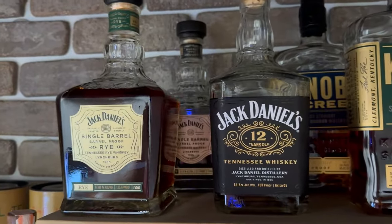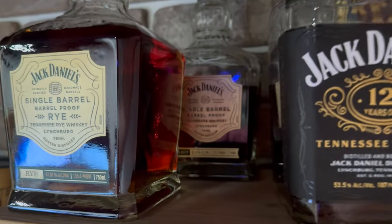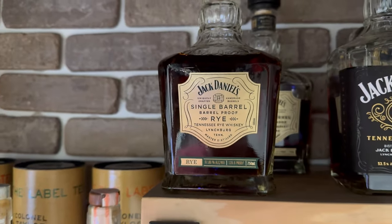That Knob Creek 15-year is like a Snickers bar — it's absolutely amazing. Next we've got some Jack Daniels: the 12-year Batch One at 107 proof, then the Jack Daniels Single Barrel Barrel Proof, and then the Single Barrel Barrel Proof Rye.